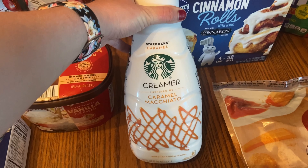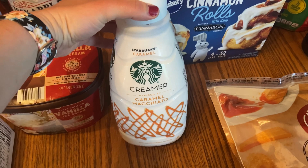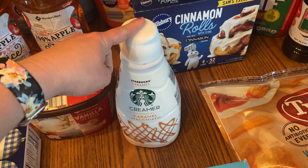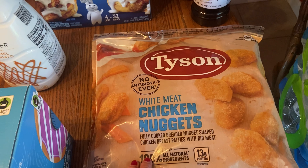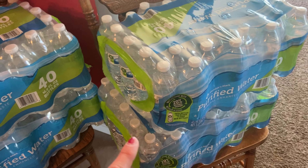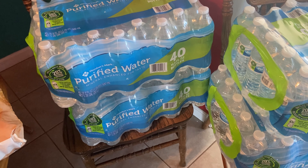I really like this Starbucks caramel macchiato creamer. I tend to get the International Delight if I'm shopping at Kroger, but this is a really good size container for the price at Sam's, so that's the only time I really splurge for Starbucks. I also got a big five-pound bag of chicken nuggets — between my husband and the kids this will be gone pretty quickly. Then I've got four of the 40-packs of water. The tap water here is really gross and even with Brita filters it still tastes bad, so we stick with bottled water.